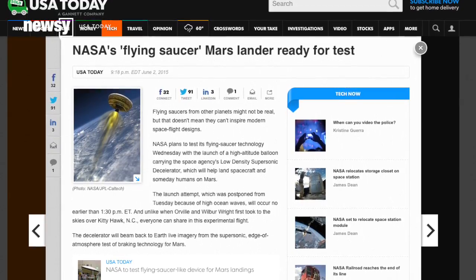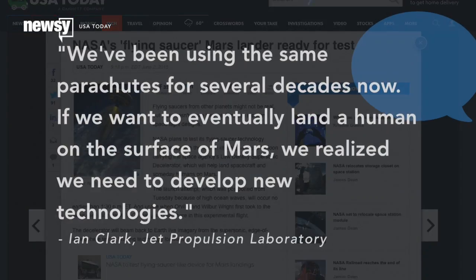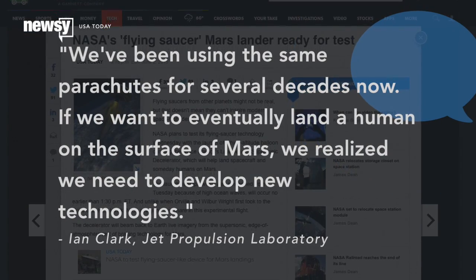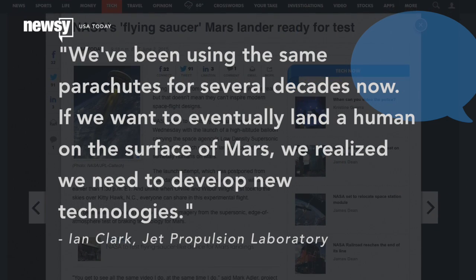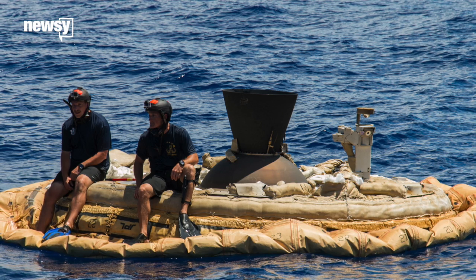Jet Propulsion Laboratory Principal Investigator Ian Clark said, "We've been using the same parachutes for several decades now. If we want to eventually land a human on the surface of Mars, we realize we need to develop new technologies."